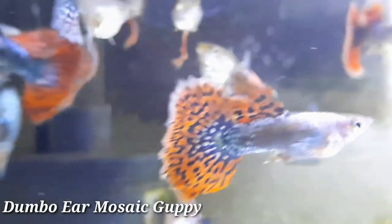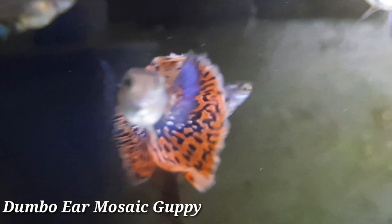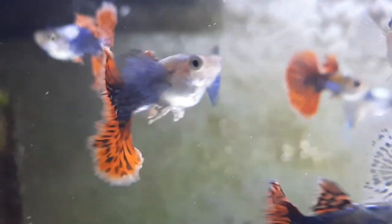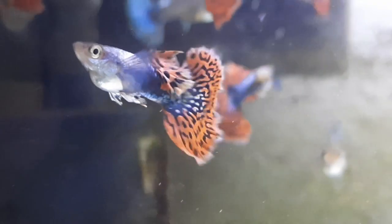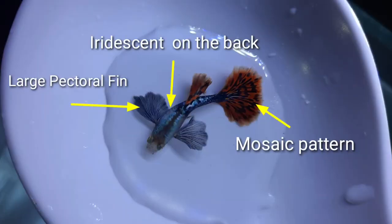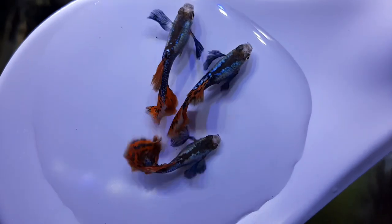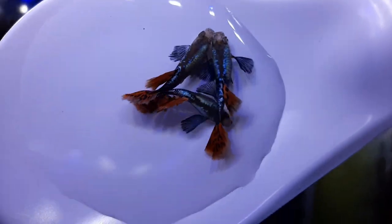Number one is the Dumbo Ear Mosaic guppy. The Dumbo Ear Mosaic is the most popular strain, making it the top favorite guppy of all time, attracting both newbies and veteran breeders. This guppy has extra large pectoral fins which are clear when viewed from the top, a lighter upper body, and a mosaic pattern on the tail. These guppies are easy to breed and can be kept indoors and outdoors. For high quality, select ones with a half-moon tail and large pectoral fins.